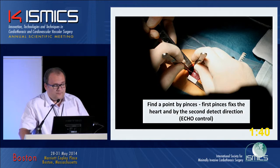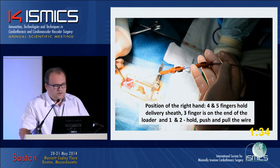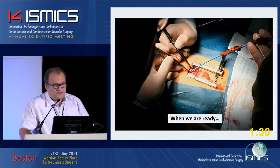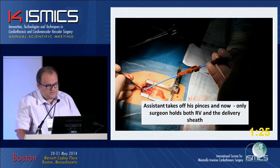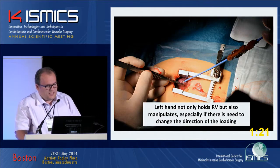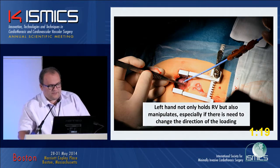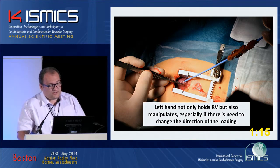Find the point of puncture with forceps, then guide wire introduction. Position of the right hand before implantation: at this moment the assistant takes away the forceps and the surgeon holds both the right ventricle and the delivery sheath. The left hand not only holds the RV but also manipulates, especially if there is a need to change the direction of loading.